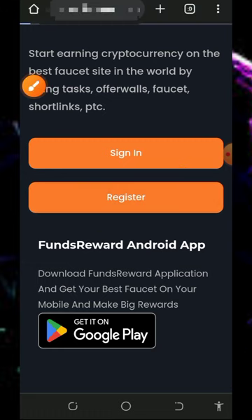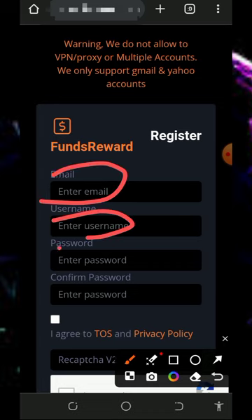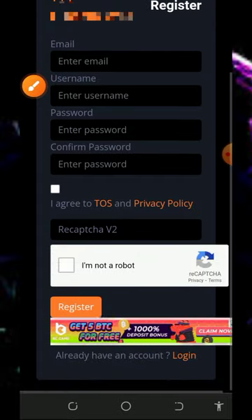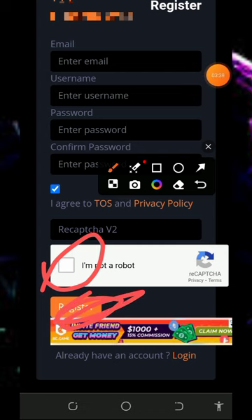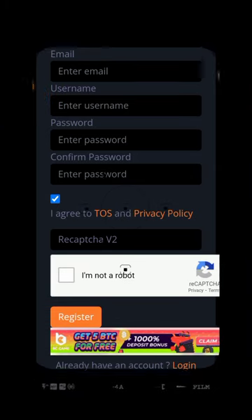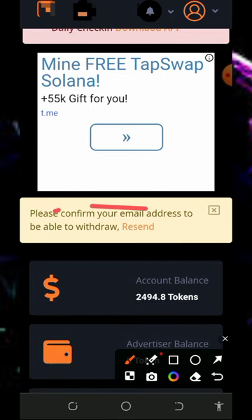Once you get to the registration page, tap on the register button on the screen. Fill out the form by entering your email address, username, create a password, confirm your password, accept the terms and conditions, then scroll down, verify you're not a robot, and tap on the register button. Once you complete that you will be registered, and you'll need to log into your dashboard. Once you log in, the first thing to do is update and verify your email address so you can withdraw from the website.